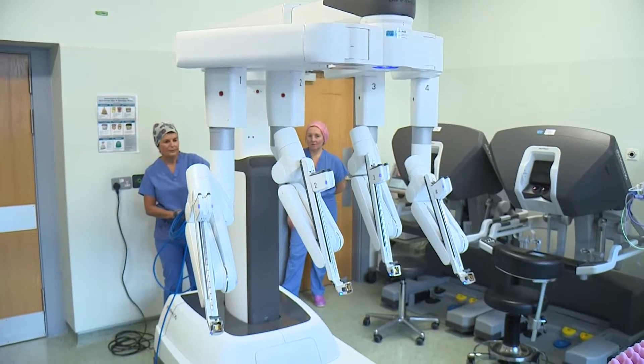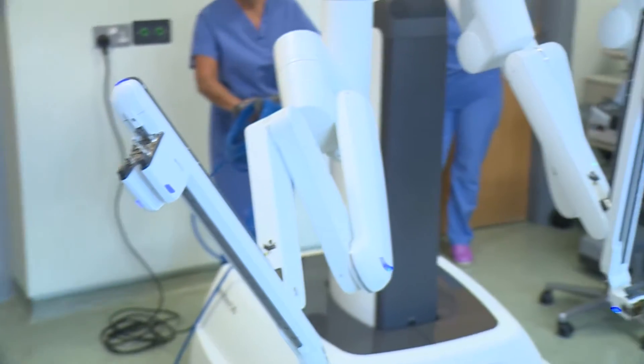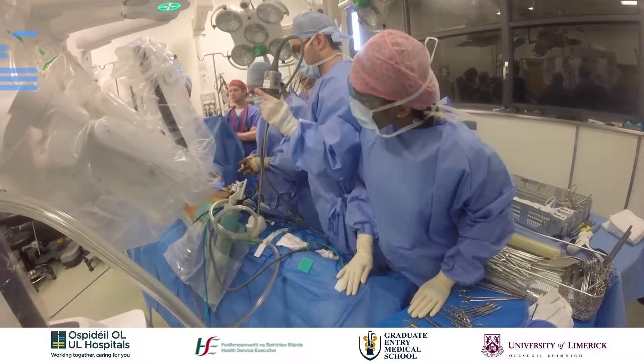Meet the DaVinci XI, or as it's simply known by staff, the robot. It's one of just four in Ireland. This one at University Hospital Limerick is the first in the country to perform colorectal, renal and adrenal surgical procedures.